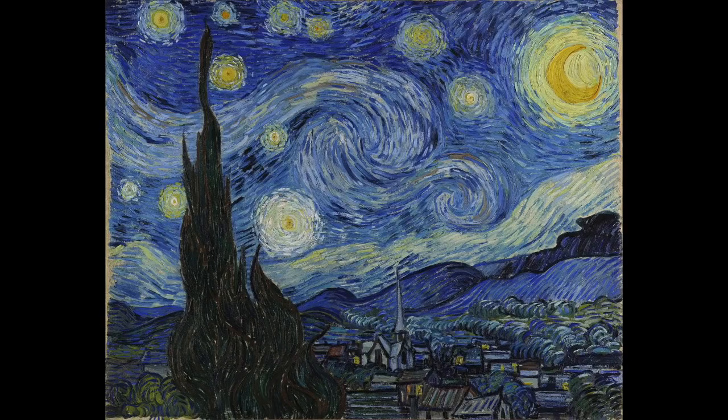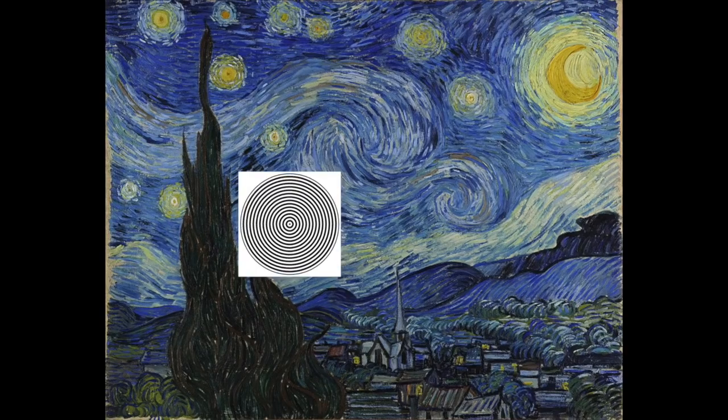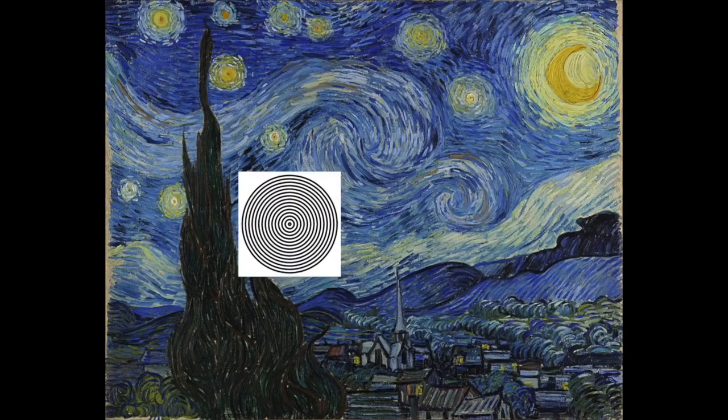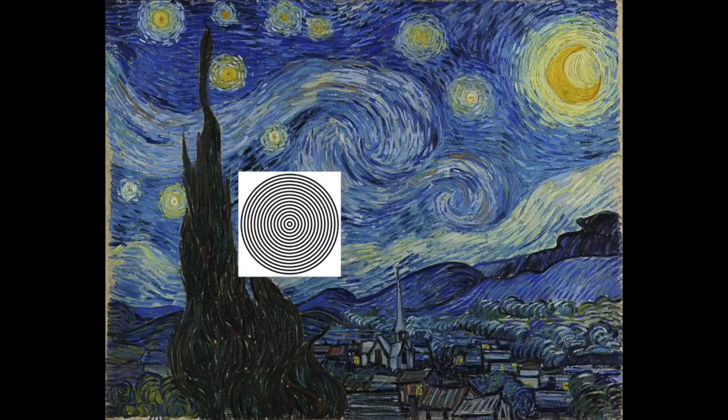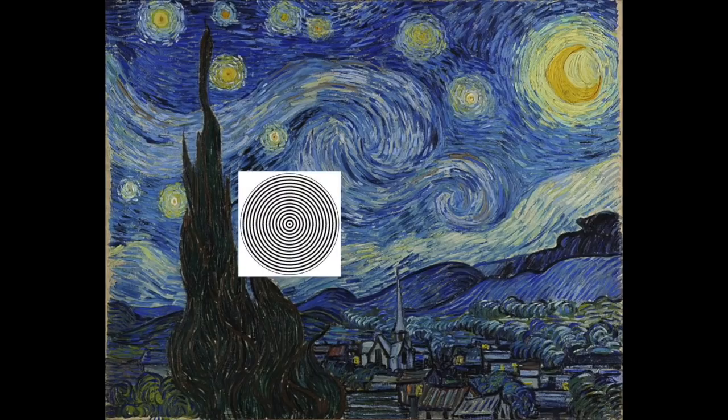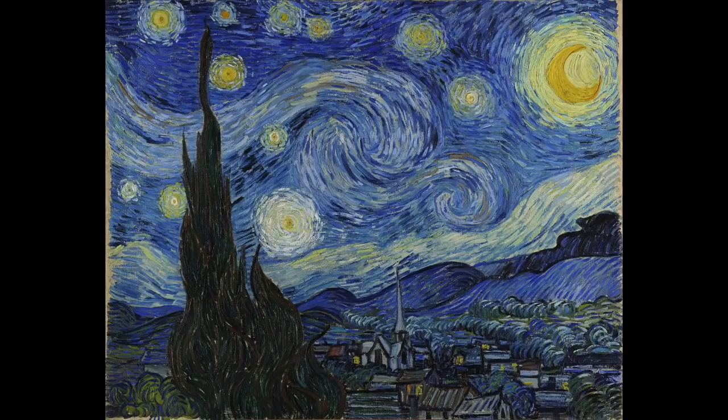Once you understand how the illusion works, it's much more exciting because then you can play around with it in different ways. For instance, I can take one detail — that big star right there, which is actually Venus incidentally — and if I cover it with this animated target and you stare into the center of it for 15 seconds, then because the animation is going into the canvas from the edge to the center, when I take it away, that one star, that one detail, will seem to come out at you while everything else stays still.